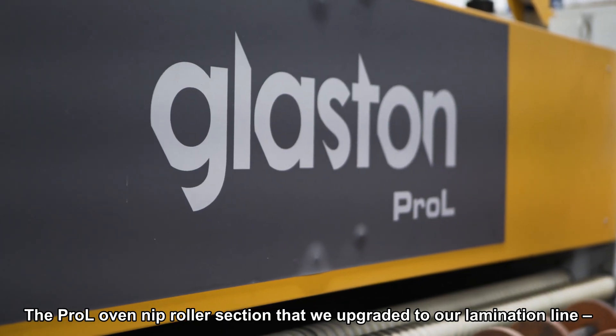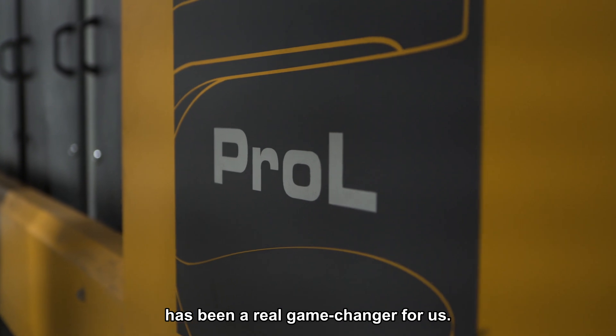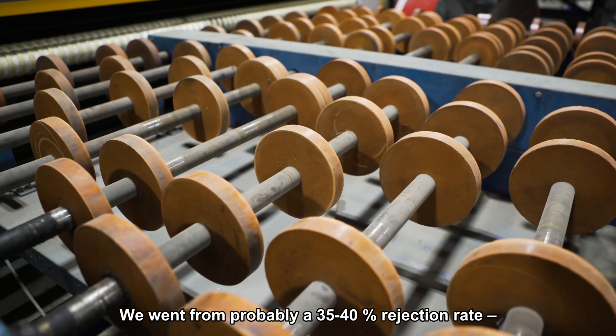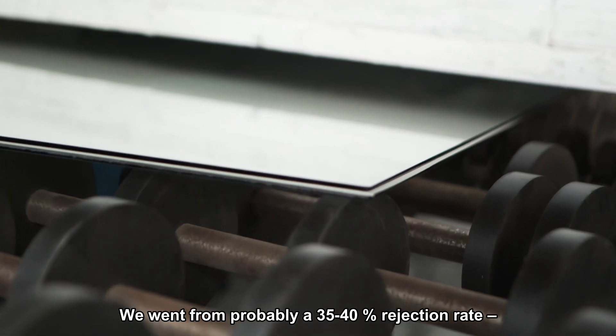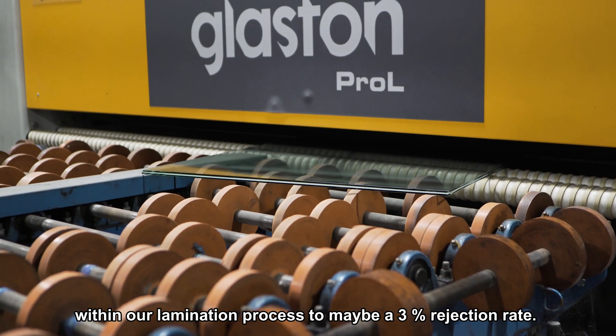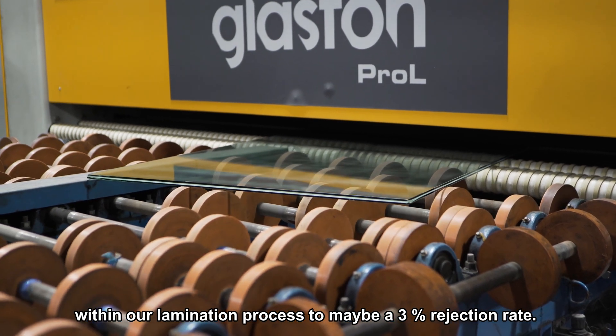The Pro-L oven nip roller section that we upgraded to our lamination line has been really a game-changer for us. We've gone from probably a 35 to 40 percent rejection rate within our lamination process to maybe a 3 percent rejection rate.